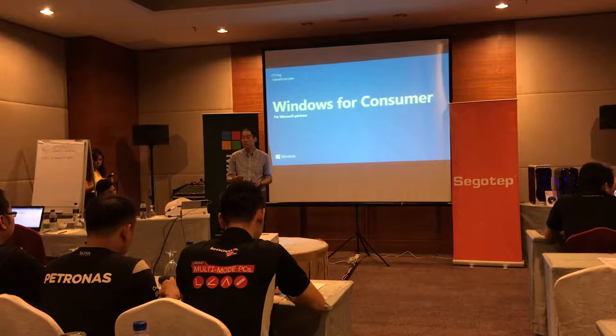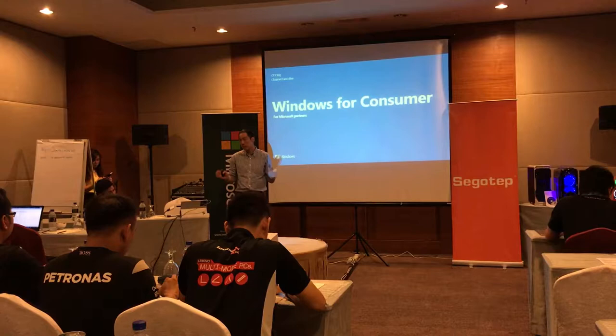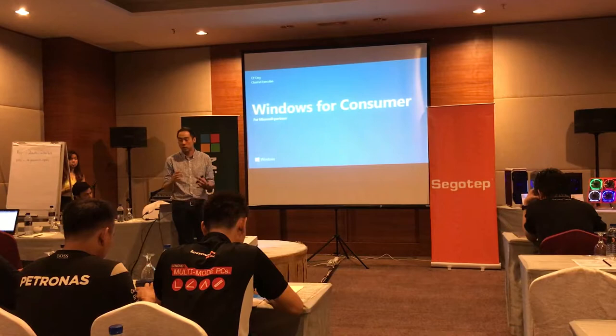I'm going to touch a little bit on Windows 10. Because Windows 10 has been launched for the past two years, I'm sure you've seen most of the features. What I'm trying to share here is that when there's a consumer approaching you at their retail stores, what are the key things that you should mention to them, and why should they get a genuine Windows 10 for the new PC that they are purchasing.